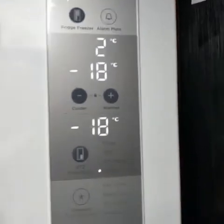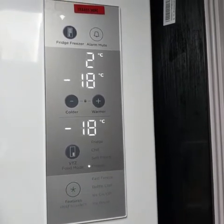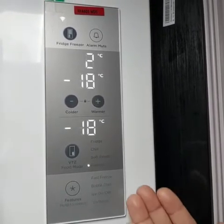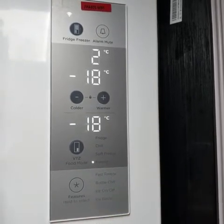There are four special features in this fridge. First, fast freeze — when you are out on a sunny day and did a lot of bulk shopping, it's easy to chill them quickly. Next, you have bottle chill, and then ice on/off, and ice boost — which is perfect for parties.